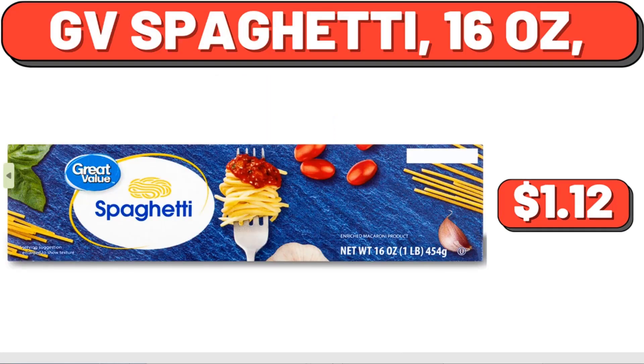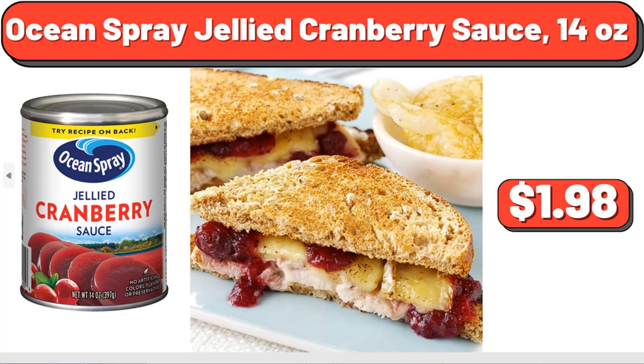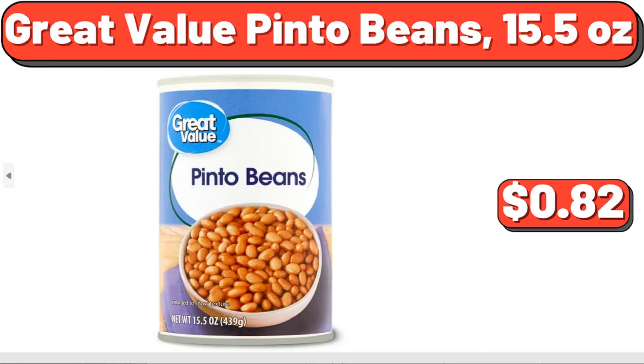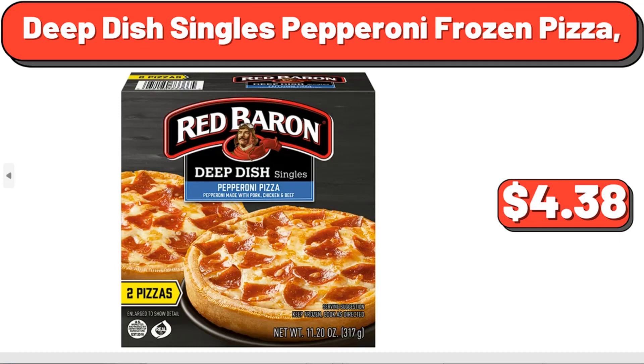Jeevy Spaghetti, 16 oz, $1.12. Gluten-Free Original Ranch Salad Dressing and Topping, 24 fluid oz, $5.54. Ocean Spray Jellied Cranberry Sauce, 14 oz, $1.98. Great Value Pinto Beans, 15.5 oz, $0.82. Hershey Chocolate Assortment Treats Easter Candy, 32.3 oz, $10.98. Deep Dish Singles Pepperoni Frozen Pizza, $4.38.